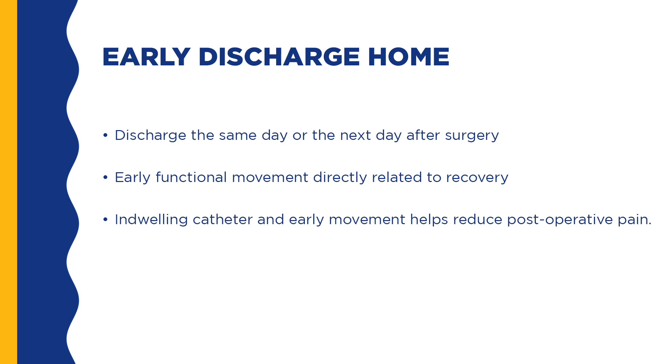You will be discharged home the same day or the next day after your knee replacement surgery. Your recovery is directly related to early functional movement, such as going to the bathroom, couch to dining table, couch to bed, and going up and down the stairs. Moving your knee will help with your post-operative pain, stiffness, and swelling. Your post-op pain will be well controlled with an indwelling catheter placed in your leg during surgery. It releases a freezing agent into your leg, lasts approximately 60 hours, and in addition to early movement, will help reduce your pain after surgery.